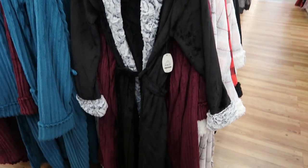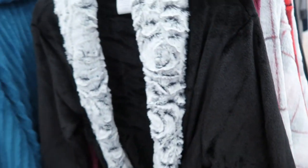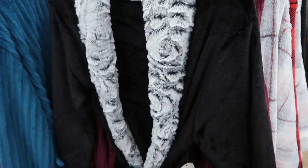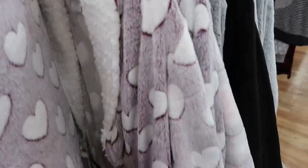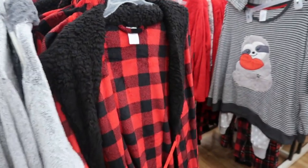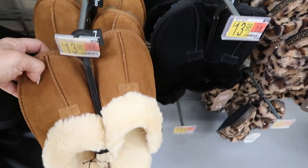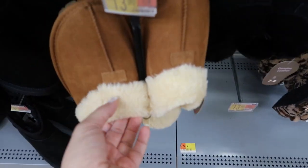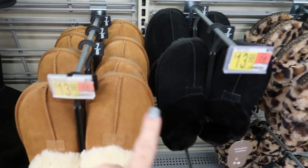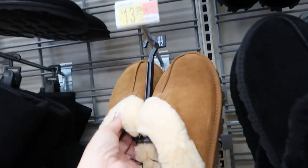This robe by Secret Treasures would make a great gift. It's $21.73. They have it online in an ivory with leopard fur, which I really love. But they also have this black, a burgundy, a plaid, hearts, and a red and black buffalo check. Another good gift — if you've watched my channel, you know I love these Ugg dupe slippers. They have them in black and chestnut. They're genuine leather, $13.98, and they're very comfortable.